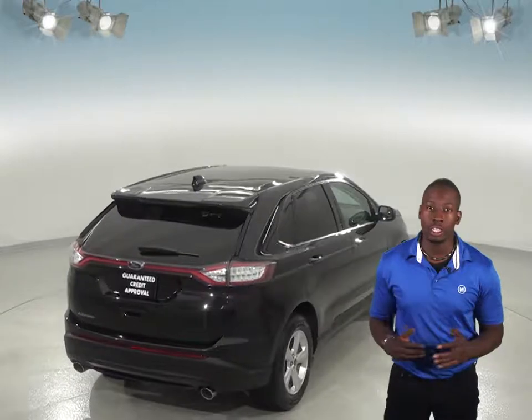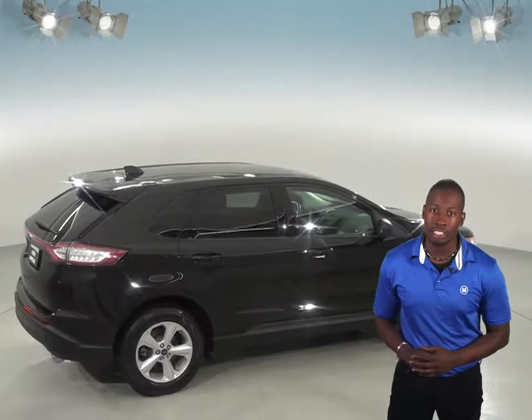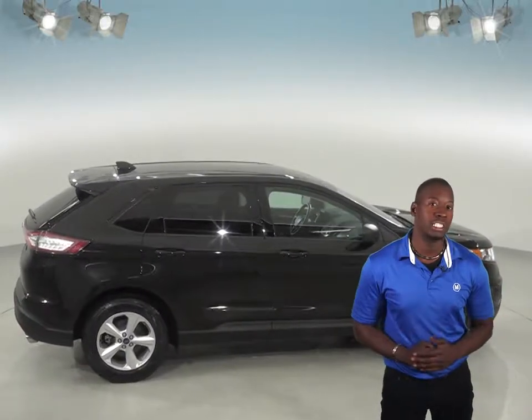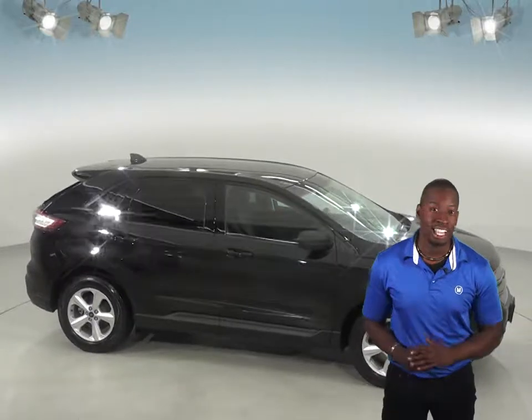Plus, it comes with our free lifetime mechanical protection, good for as many miles and years as you own it. This versatile SUV is going to be perfect for all of your needs, so check it out today with our free 48 hour test drive and see if this is the SUV for you.